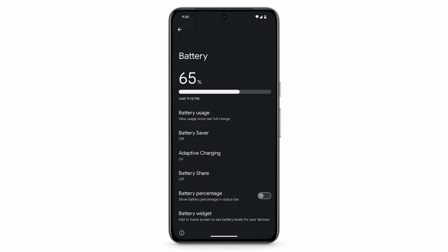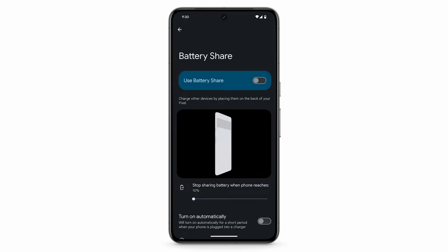To charge other devices, place the other device on the back of your Pixel phone. Tap Battery Share, then tap Use Battery Share. To stop sharing battery when your phone reaches a certain percentage, adjust the slider.